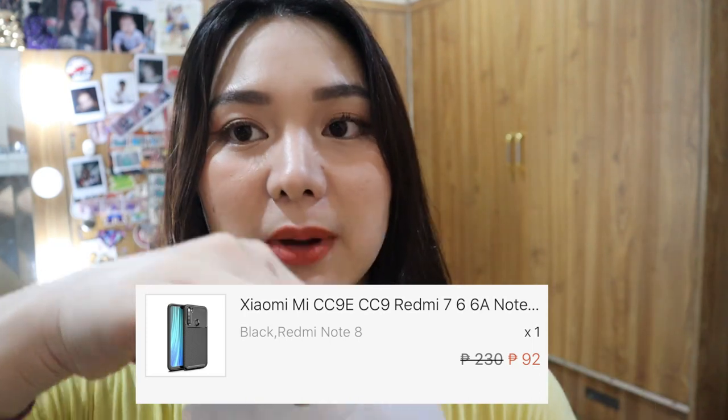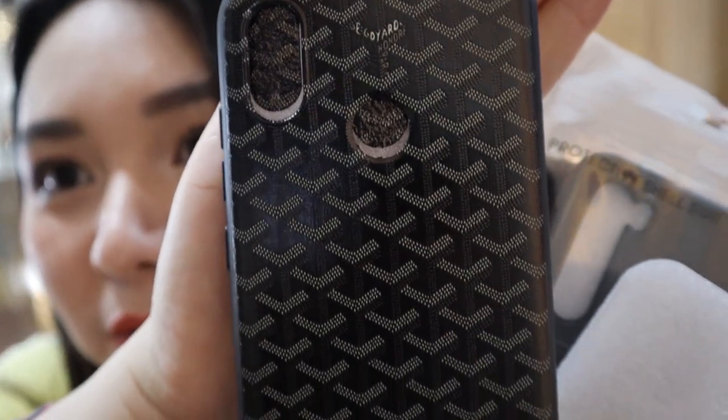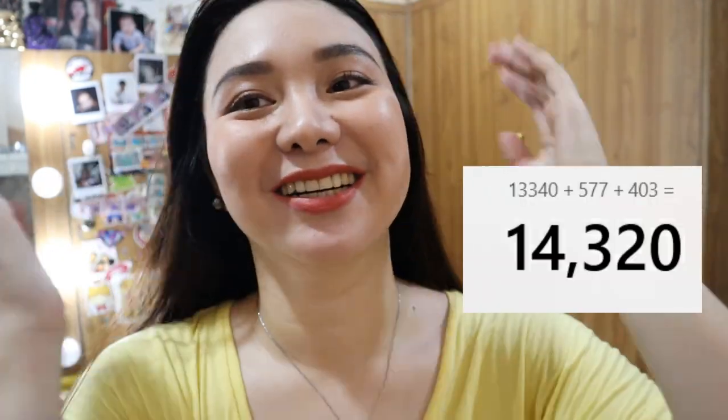Yung pinakamahal sa lahat yun — para sa Xiaomi ko. Mura kasi kapag galing sa China kaysa dito sa local store natin, mahal ito eh. Ang ganda pa niya sa loob, maganda yung pagkakaprint niya, hindi halatang fake. Kasi black din yung nasa baby. May pagbibita na ako kasi pag napanood na asawa ko.